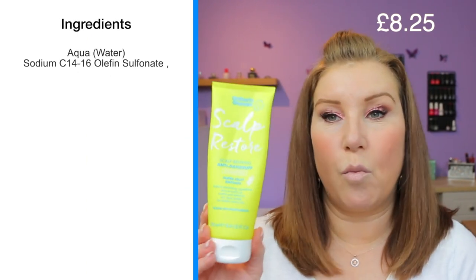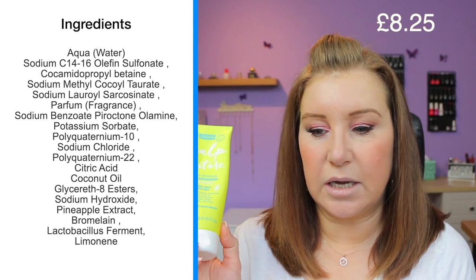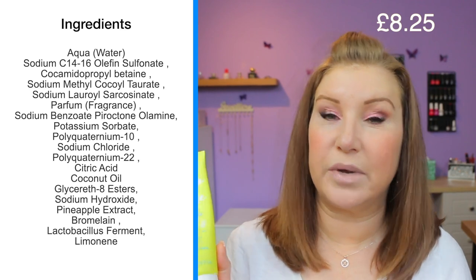The first thing I am using is this — the Umberto Giannini Scalp Restore. It's a scalp reviving anti-dandruff super fruit enzymes shampoo. I don't have dandruff, but this is a translucent shampoo. I like a deep cleansing, clarifying shampoo, and that's what attracted me to this. I used it and had the added benefit of it making my scalp stop itching.